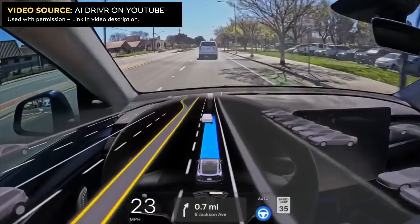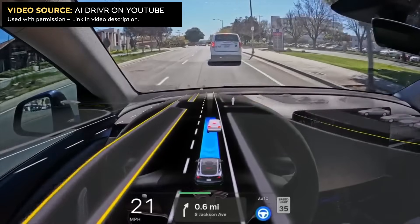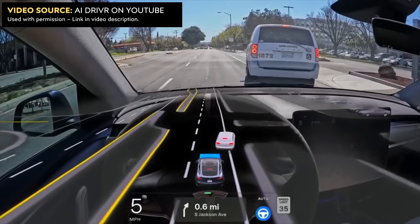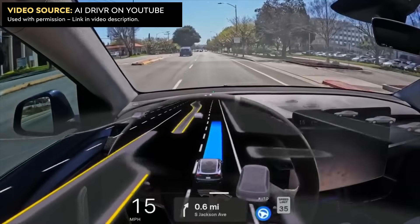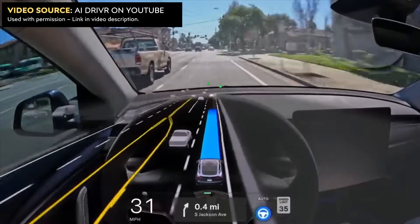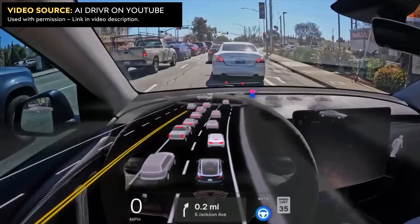You may be able to just barely make out this pedestrian on the visualizations — I in the car did not see at all. I thought this person turning right was just stopping in the road for absolutely no reason. I did not see the pedestrian crossing in front of him at all.